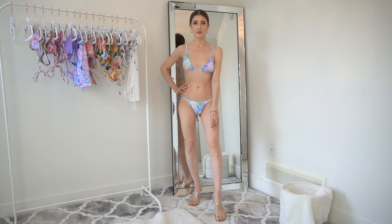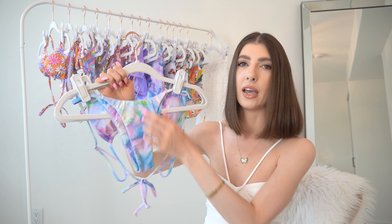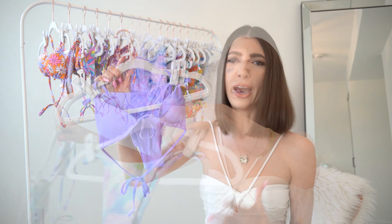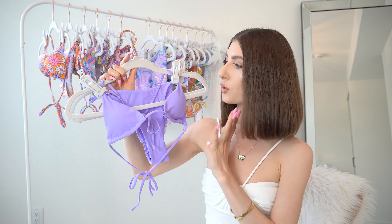This one will say runs maybe a tad small. If you're fuller busted than I am — which I guarantee almost all of you are, I'm probably barely an A right now — I would recommend sizing up.